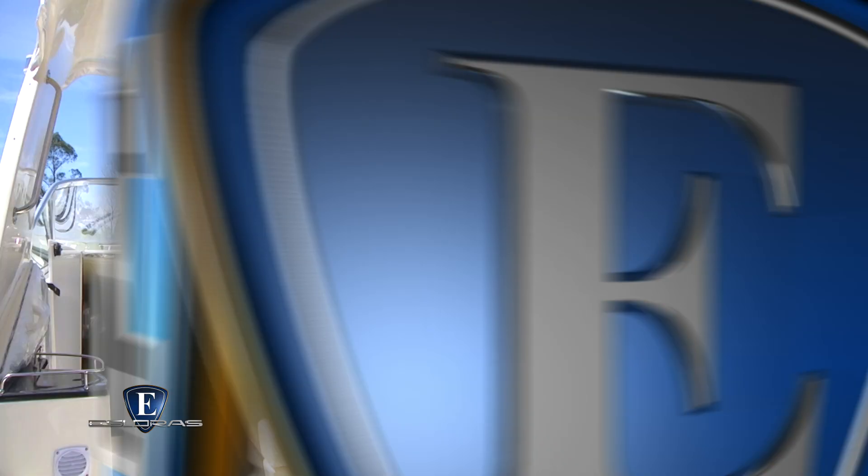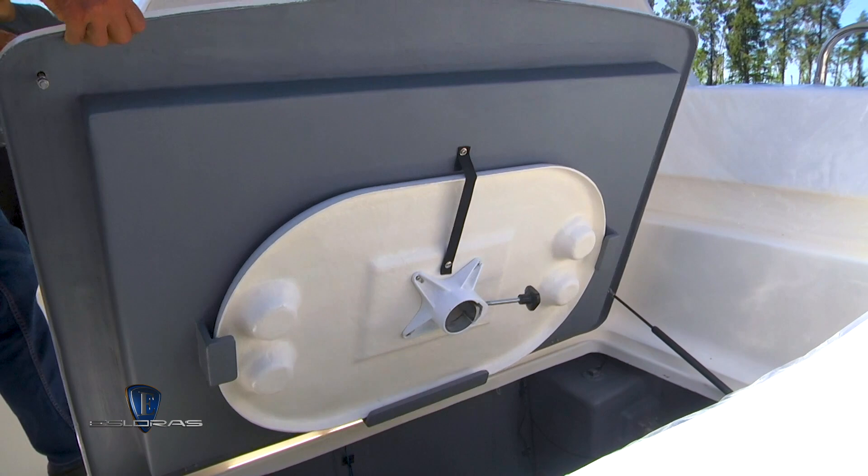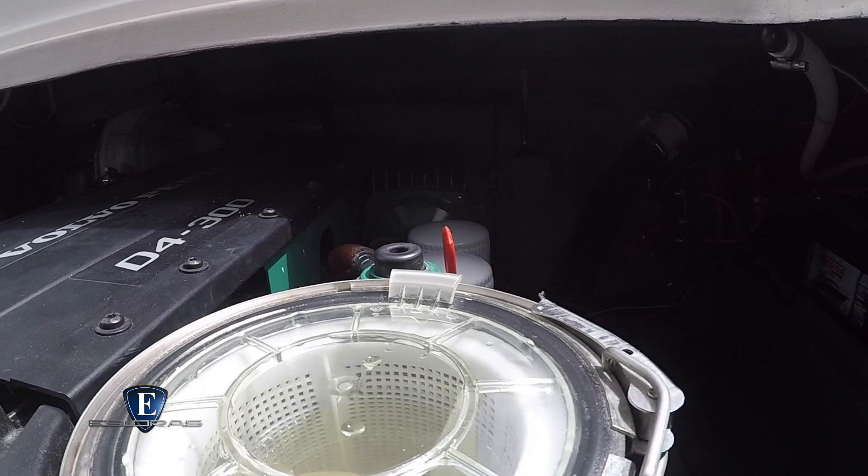Sacamos la mesita, levantamos el portalón y vemos el Volvo Diesel 300 que nos impulsa. Tiene una sala de máquinas espaciosa donde se aloja además el banco de baterías, el termotanque y, lo más importante, dispone de espacio suficiente como para instalar grupo electrógeno y aire acondicionado.